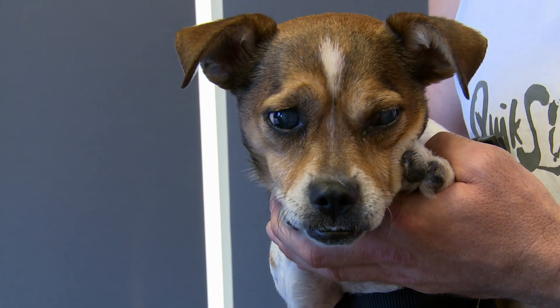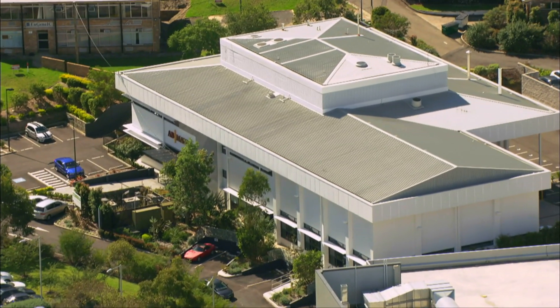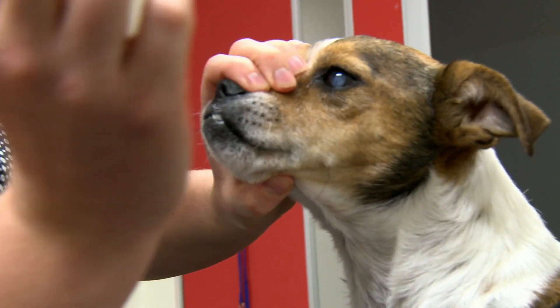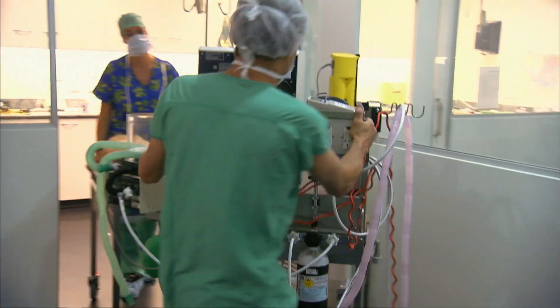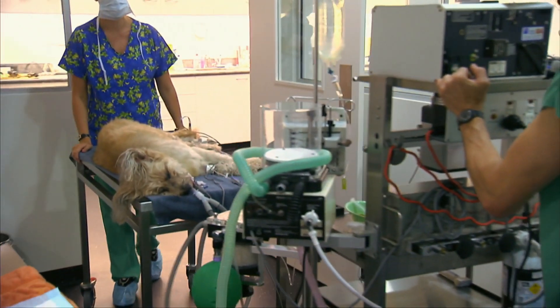If you think your pet may be developing the condition, your local vet is often the best place to start. However, a veterinary ophthalmologist has the tools and experience to properly diagnose the condition.